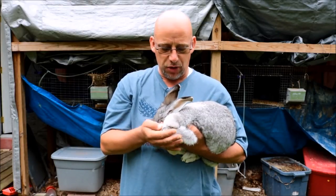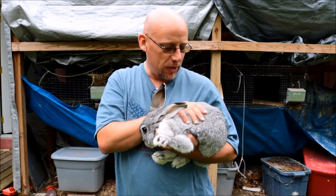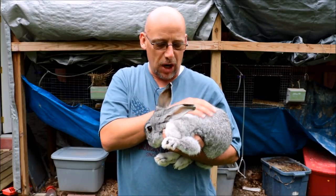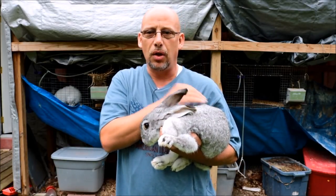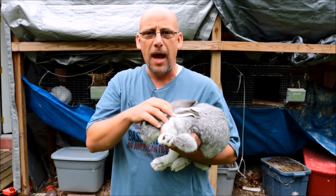The reason I picked this rabbit out is just because I wanted some unique colors in my breeds. Whenever I breed these guys out, I want to get some cool looking colors and different colored rabbits instead of just the white ones. She fits the bill pretty well. She's a sweetheart and she's easy to handle.